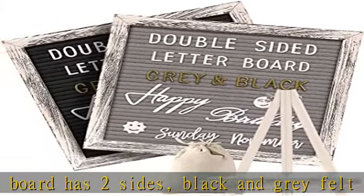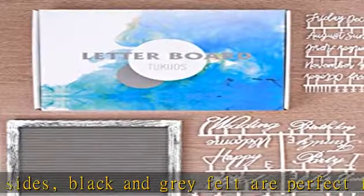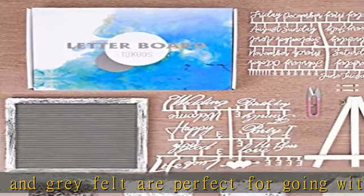Make it perfect as a thoughtful decor for friends and family, baby showers, nursery decoration. Reusable pre-cut letters and bonus cursive words.